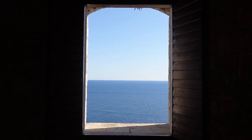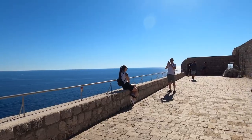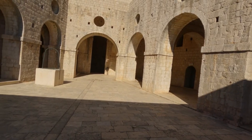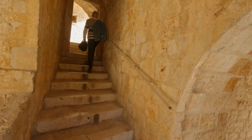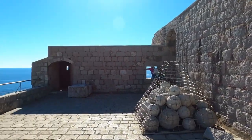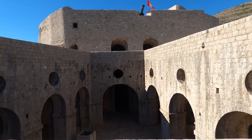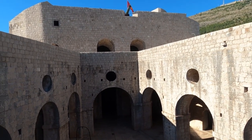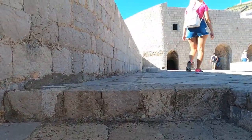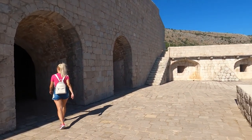The views from Lovrijenac Fort are simply breathtaking. From the top of the fort, visitors can see the entire Old Town of Dubrovnik as well as the crystal-clear waters of the Adriatic Sea. Today, Lovrijenac Fort is used as a venue for theatrical and cultural events. The view of Dubrovnik from its vantage point is absolutely breathtaking. Lovrijenac Fort is also a filming location for the popular TV series Game of Thrones, specifically where the tournament was held on King Joffrey's name day. It attracts visitors from all over the world who want to learn more about the fort's rich history and take in the stunning views.